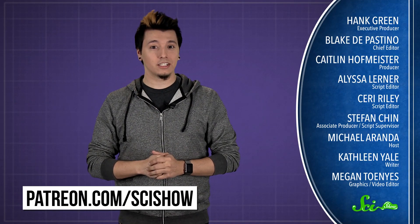Thanks for asking, and thanks especially to all of our patrons on Patreon who keep these answers coming. If you'd like to submit questions to be answered, or get some videos a few days early, go to patreon.com/scishow, and don't forget to go to youtube.com/scishow and subscribe.